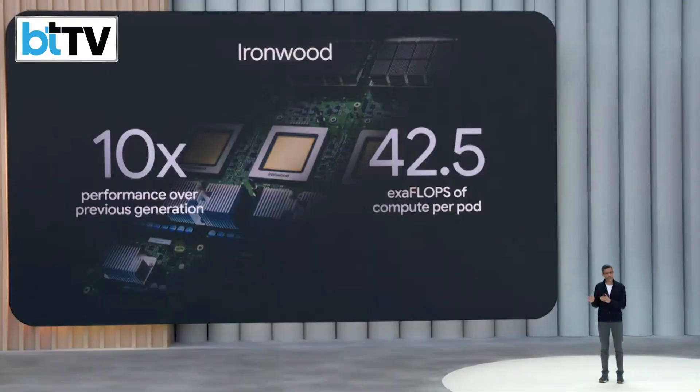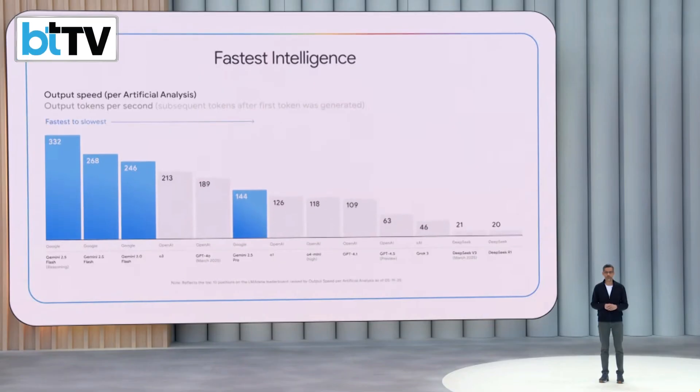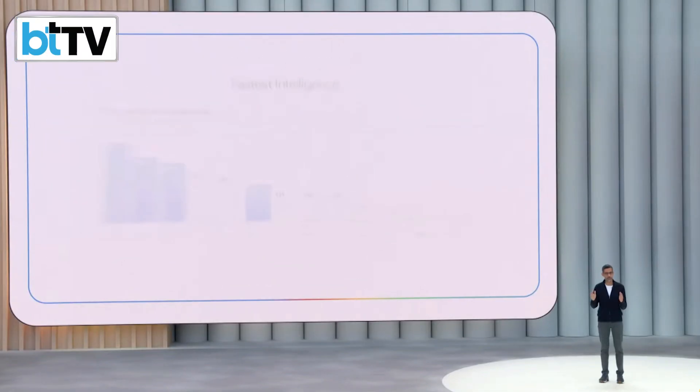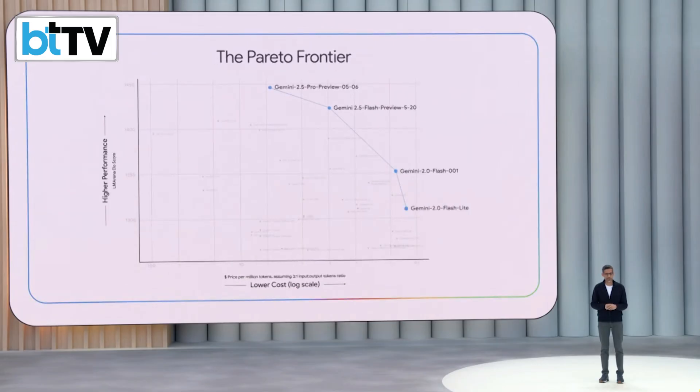Our infrastructure strength down to the TPU is what helps us deliver dramatically faster models. Of the top models on the LM Arena leaderboard, Gemini holds the top three spots for highest output tokens generated per second, all while model prices are coming down significantly. There's a hard trade-off between price and performance, yet over and over we've been able to deliver the best models at the most effective price point.